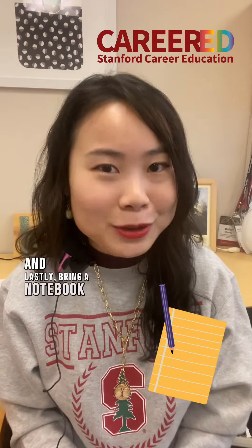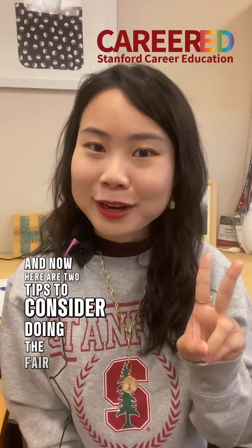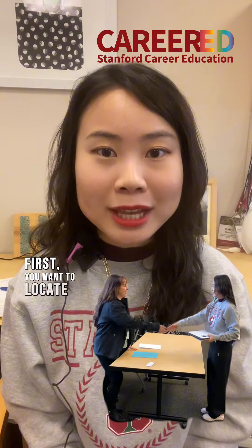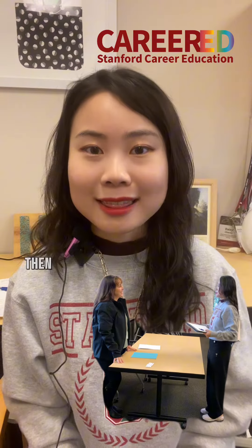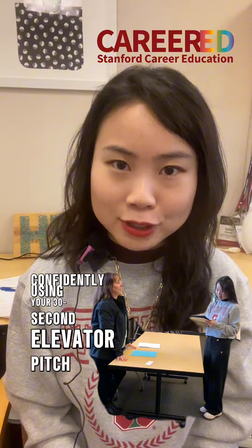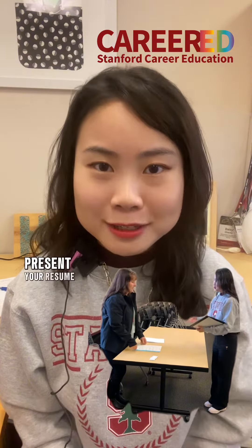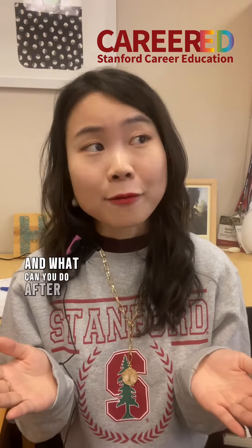And lastly, bring a notebook and pen to take notes. Here are two tips to consider during the fair. First, locate the companies you've identified and go talk to the recruiters. Then introduce yourself confidently using your 30-second elevator pitch, and ask one to two questions you have. Before leaving the table, present your resume and ask for the recruiter's contact information.